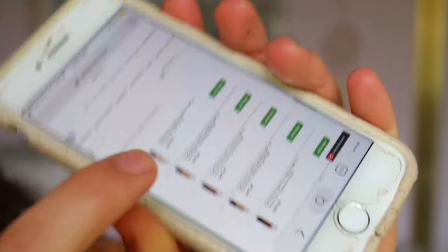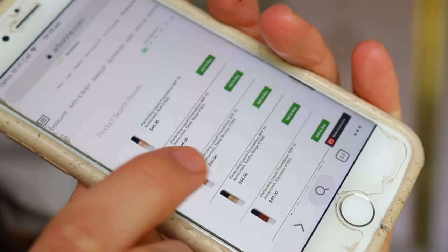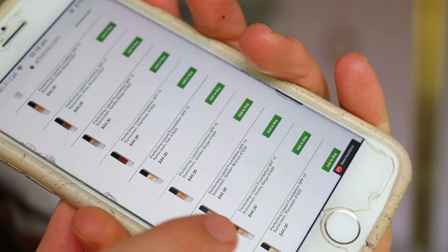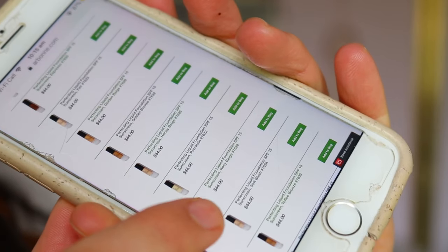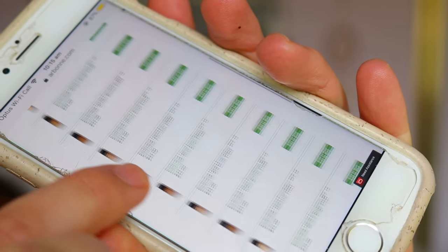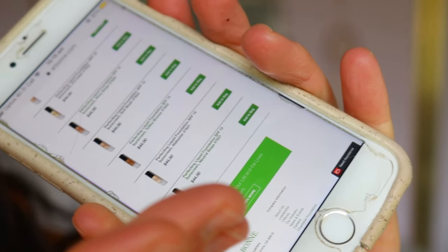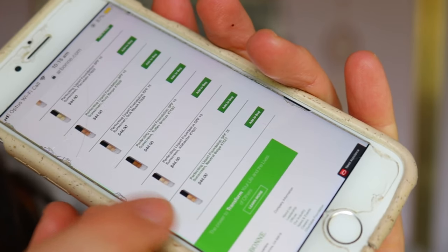This product is called the Perfecting Liquid Foundation with SPF 15 sunscreen, which is really good. I got the shade Neutral Beige. Their shade range includes: Buff, Deep Beige, Deep Bronze, Earthy Beige, Espresso, Fair, Golden Beige, Golden Bronze, Honey Beige, Porcelain, Rosy Beige, Soft Blush, Toffee Bronze, Alabaster, and Neutral Beige.